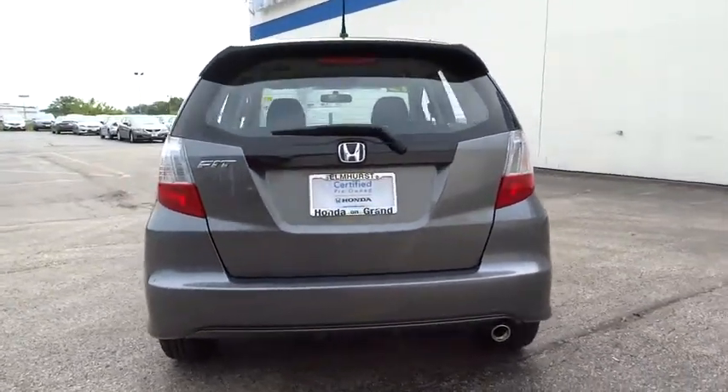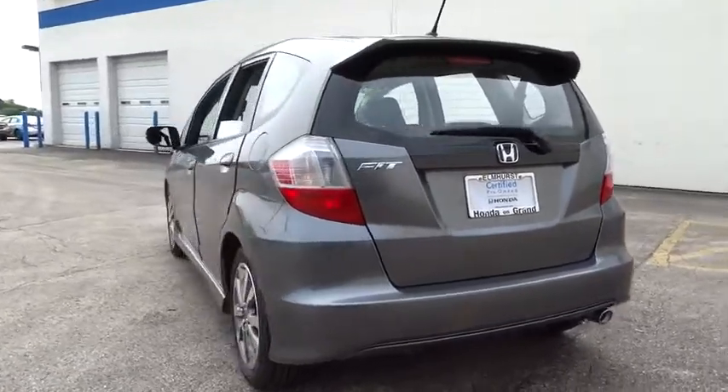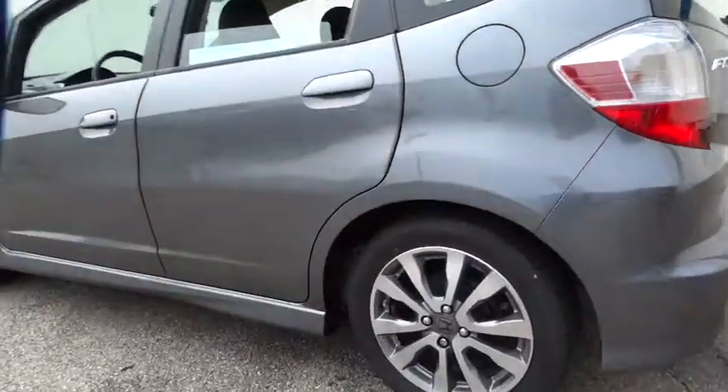Here are some of this vehicle's great options: stability control, traction control, anti-lock braking system, and keyless entry.